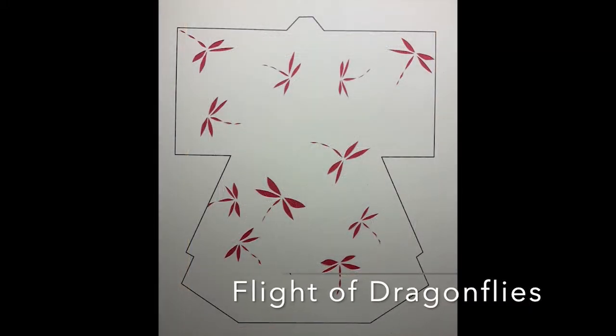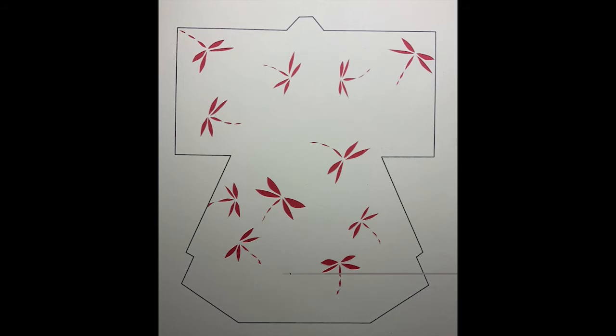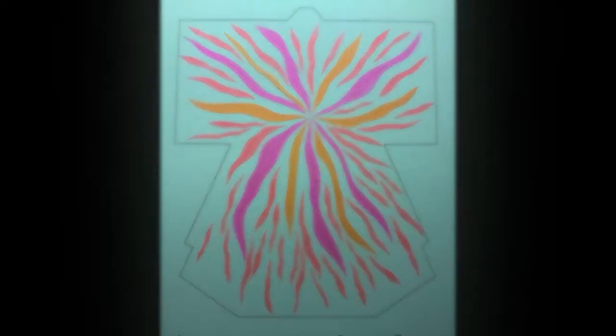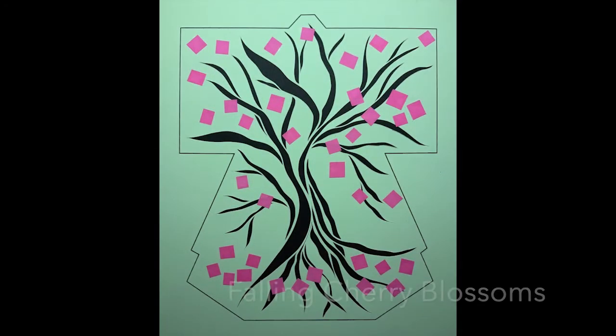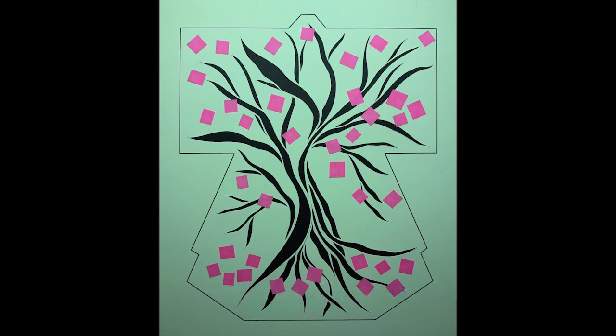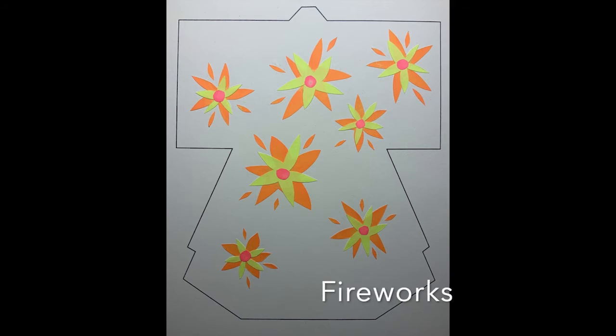At the Cherry Blossom Festival, attendees can explore many of the arts of Japan. Paper cutting, kirakami, is one of those arts. Everyone can create a kimono design like these to take home: Flight of Fireflies, Phoenix Flame, Falling Cherry Blossoms, and Fireworks.